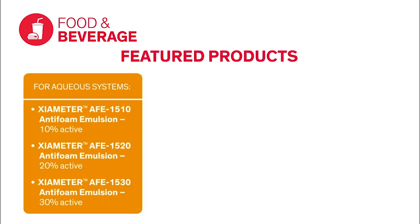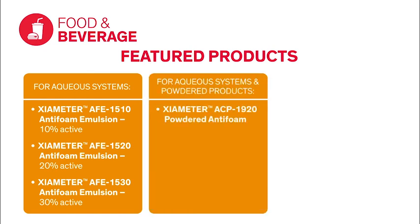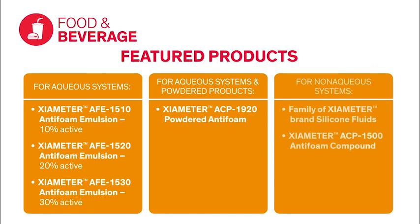Dow has a robust portfolio of products for food and beverage applications, including a range of silicone emulsions for use in aqueous systems. A powdered anti-foam that can be used in aqueous systems or in powdered products to help prevent foam from developing when water is added. Plus silicone fluids and compounds for use in non-aqueous systems.